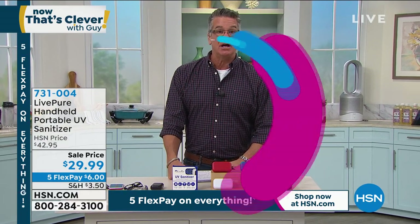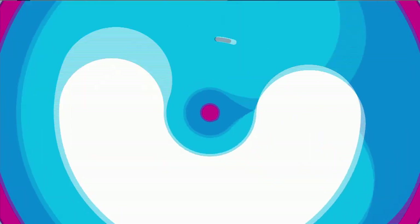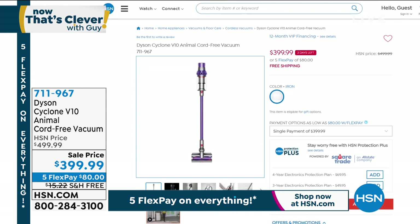If you happen to go over to our website and check out one of our Discovery Deals, it's on the Dyson — this is the V10 Animal. This is the exact vacuum that I own, and one of the greatest purchases I've ever made here at HSN. I love it. It's $399, and you've got VIP financing so you can get it for a fraction of the price with free shipping and handling — only about $33 and change on one-year financing. Only two days left.